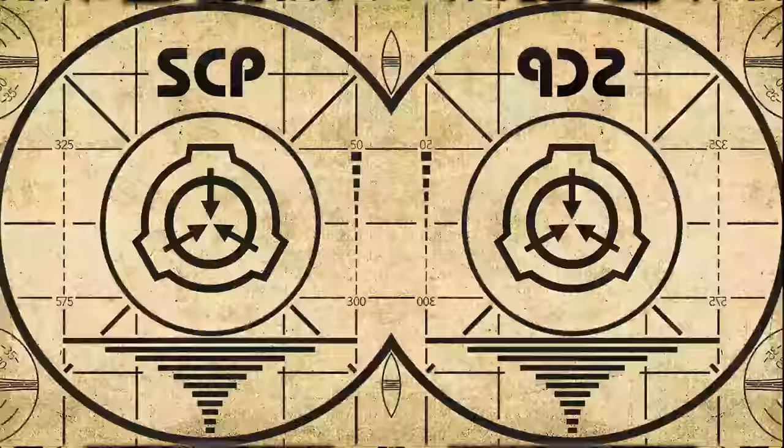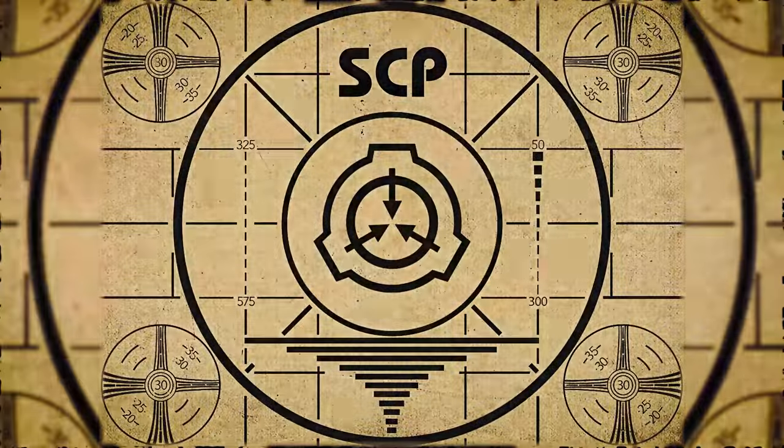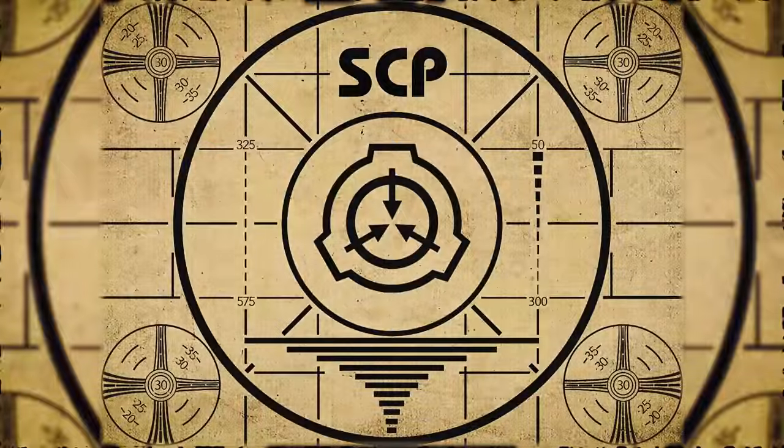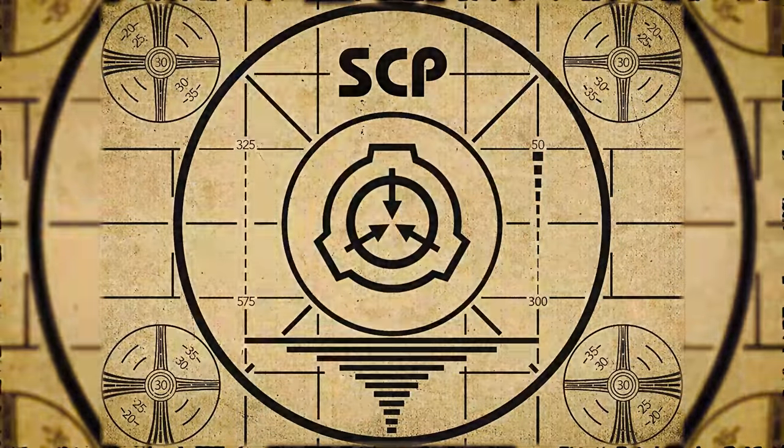Lesson complete. If you missed the previous orientation, go watch SCP-659: Communal Avian Intelligence right now, or for the complete course, watch this playlist.